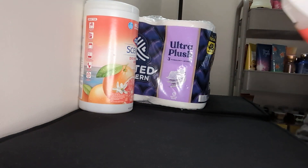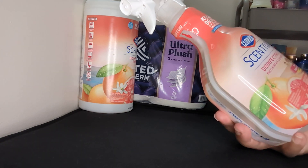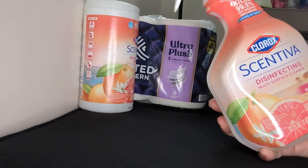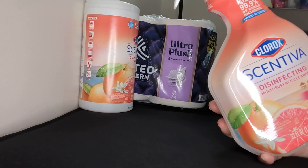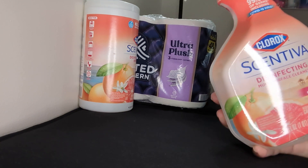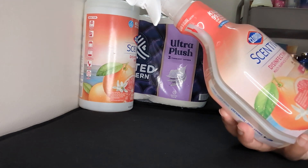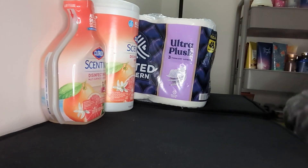I also have the Scentiva disinfectant multi-surface cleaner. On the back it says it can be used on marble, steel, plastic, towels, fabric, and glass. It can be used on a lot of different things. I like this scent — this is the Tahitian Grapefruit Splash and it's bleach-free. So I like this one as well and I just picked up that one.